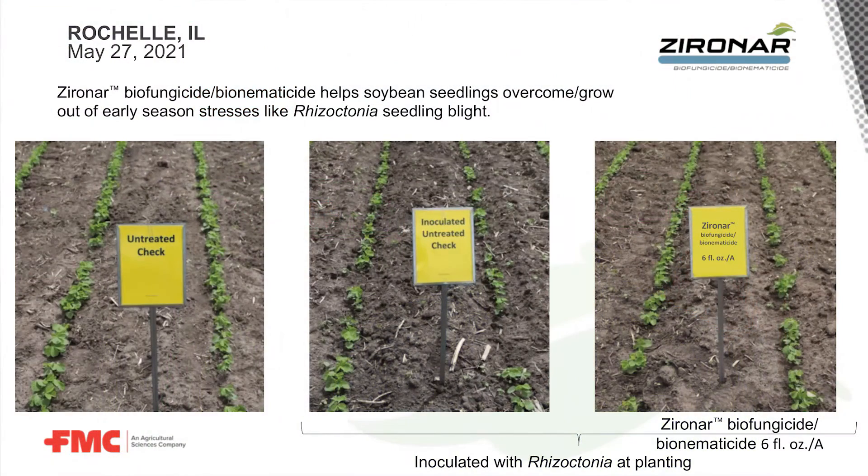I wanted to tell you a little bit about what we've seen in the previous season with Xeronar in the field. Early in the season, we've seen Xeronar helping improve seedling vigor. Seedlings that are encountering stresses such as Rhizoctonia or a hot seed treatment — Xeronar is helping them overcome that early season stress and grow out of it much healthier than they would without Xeronar.